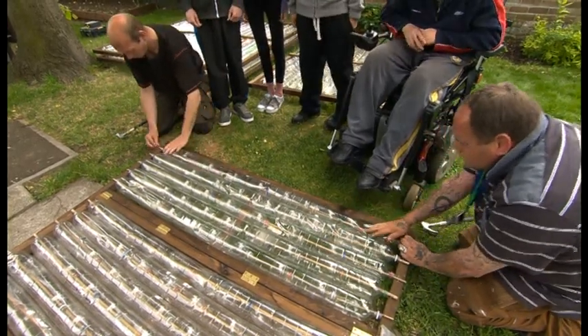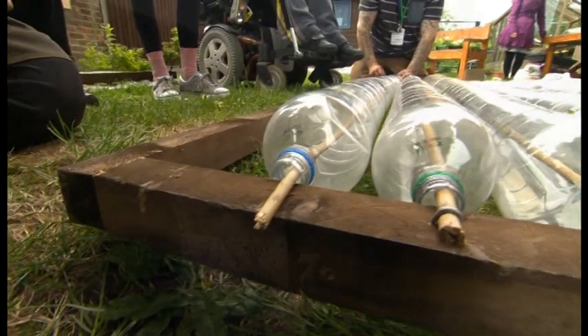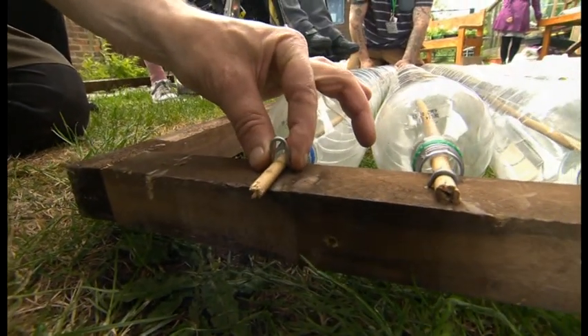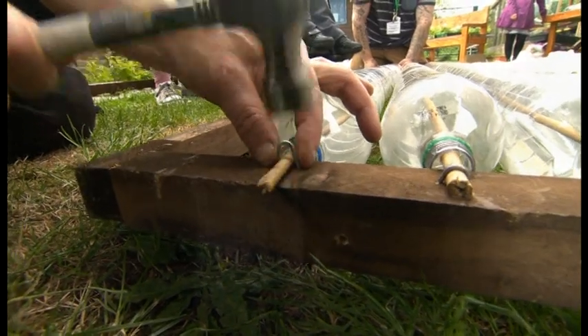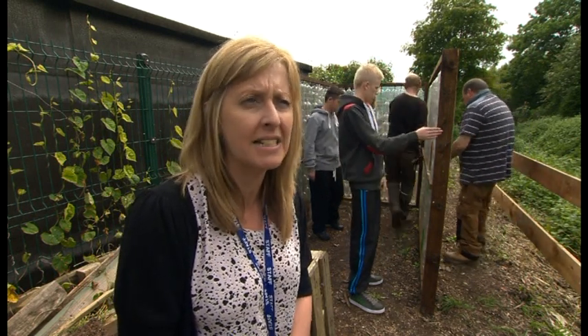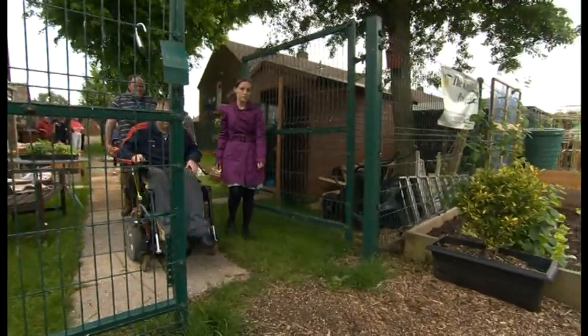My name's Bev Rowley, I'm lead teacher for the sixth form at Fountains High School, which is a generic special school in Stretton. The pupils benefit greatly from working in the community. It's given them lots of experience of vocational type activities and getting them ready for the real working world. It also fits in with some of the work we're doing in school about improving the environment.